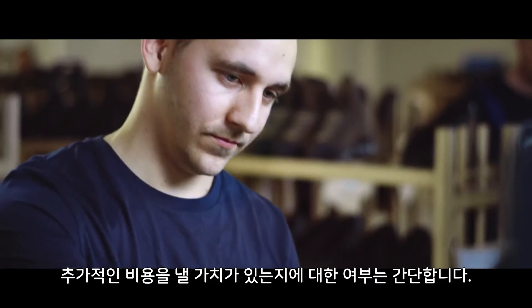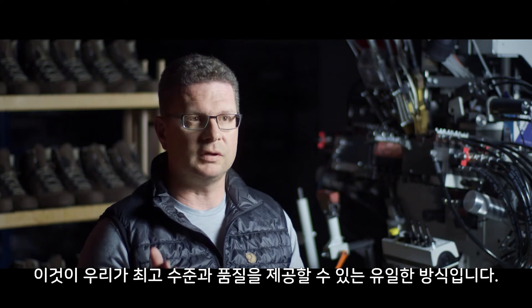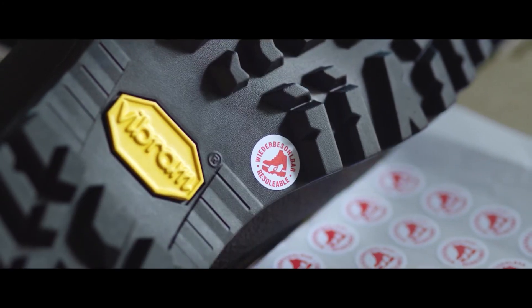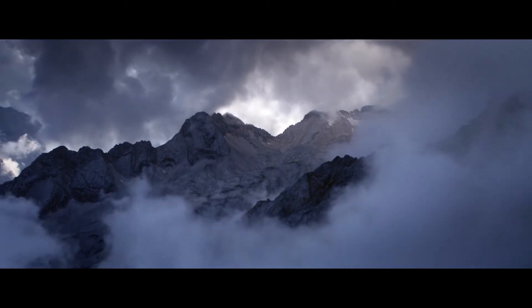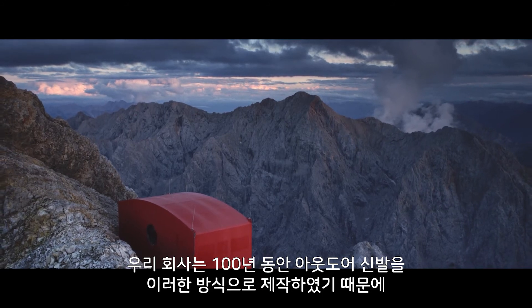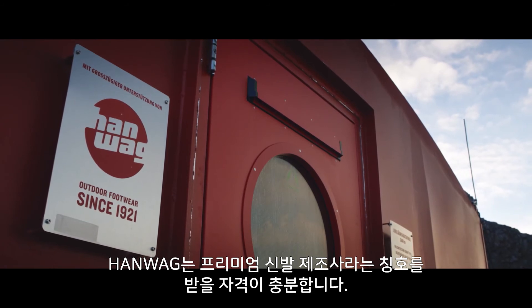As to whether it's worth the additional cost – that's simple. It's the only way we can deliver the highest standard in quality. Because we've been making outdoor footwear in this way for nearly 100 years, HANWAG thoroughly deserves the title of Premium Manufacturer.